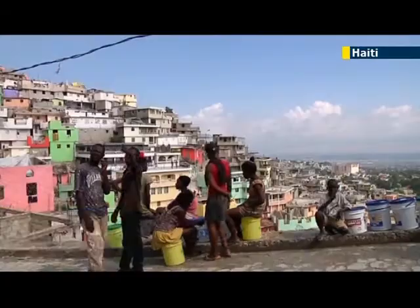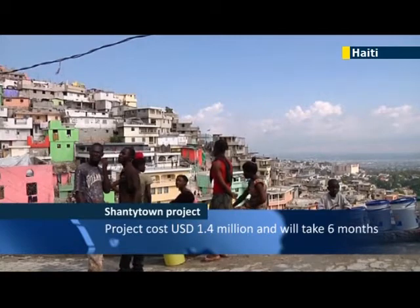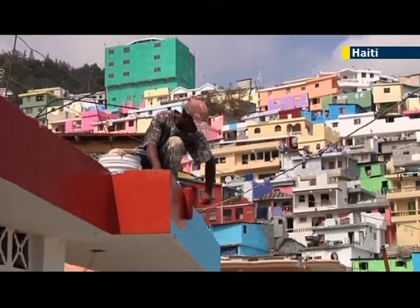as part of a 1.4 million dollar government project called Beauty vs. Poverty Jalousie in Colors, which aims to relocate people from displacement camps that appeared after Haiti's 2010 earthquake.